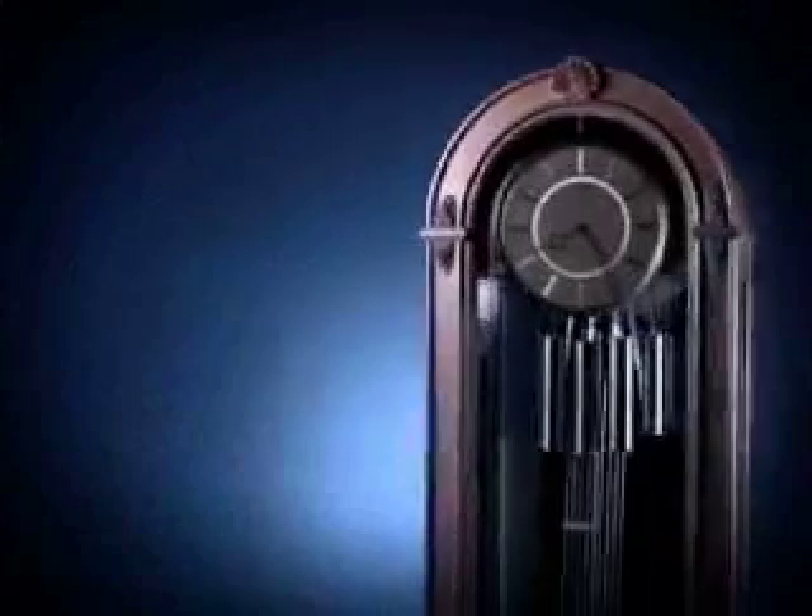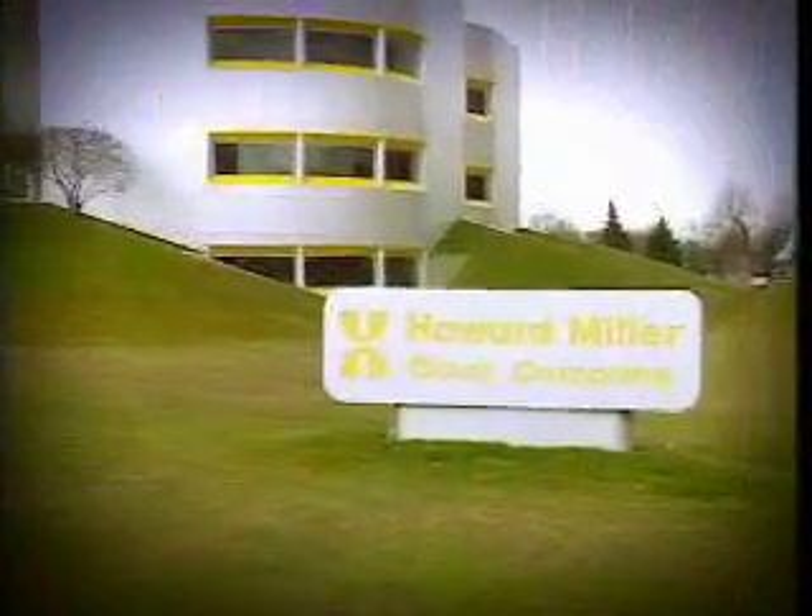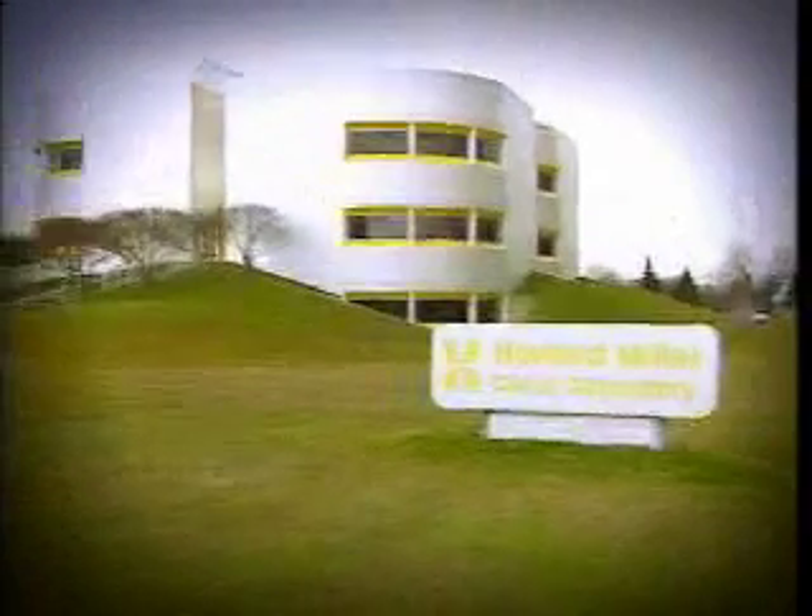Howard Miller is the world's leading clock company, making the world's finest floor clocks right here in Zeeland, Michigan, since 1926. Now let's take a look inside and see how it's done.